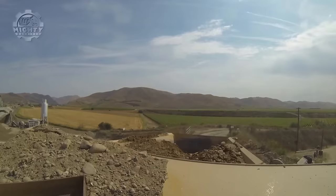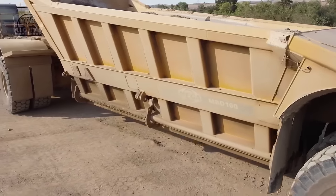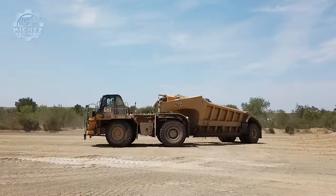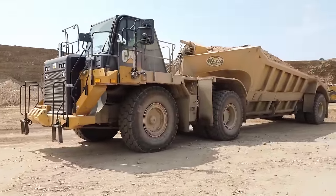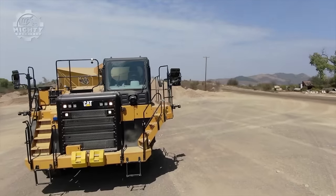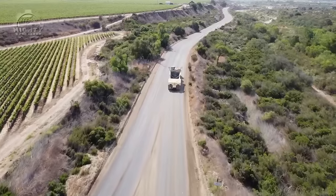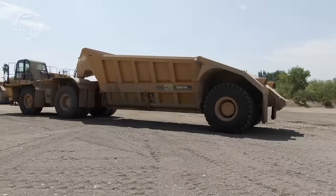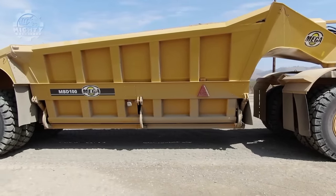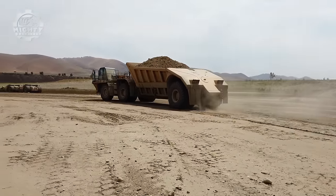It can handle materials with high-density and abrasive properties, making it suitable for hauling rock, coal, and ore. Its bottom dump is also designed to open when discharging the load, removing the need for tipping or unloading equipment. The opening and closing of the trailer bed is controlled by a hydraulic system, ensuring efficient and safe operation.